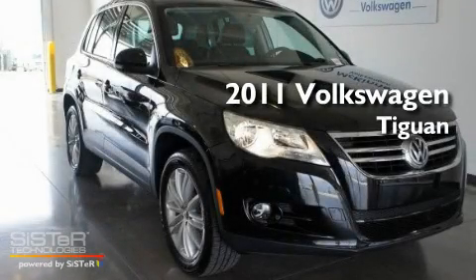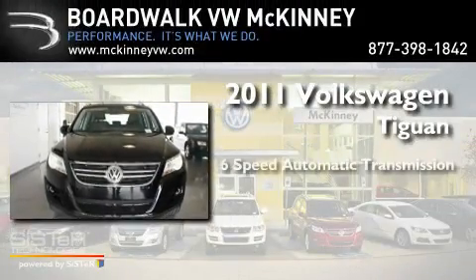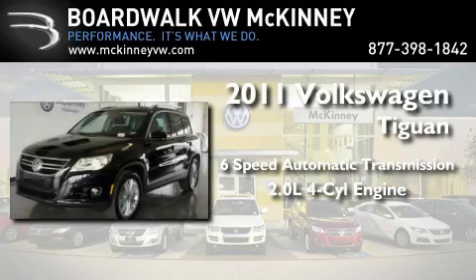This is a brand new 2011 Volkswagen Tiguan. This crossover has a 6-speed automatic transmission and an inline 4-cylinder engine.